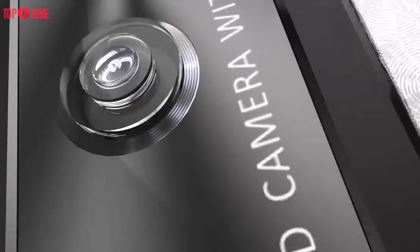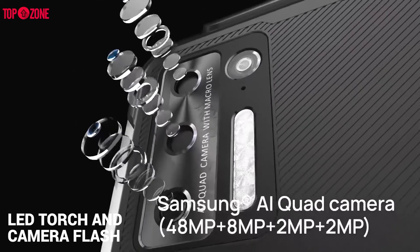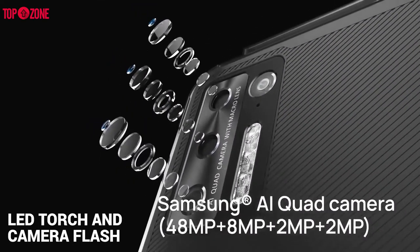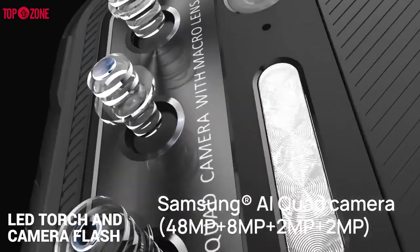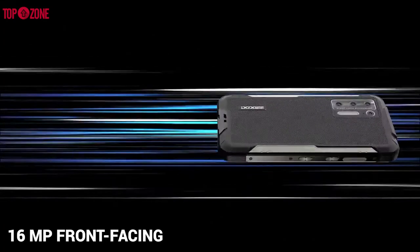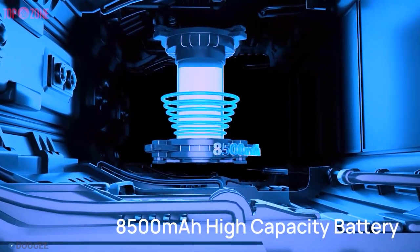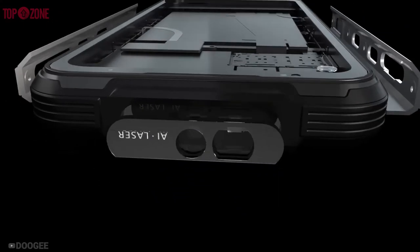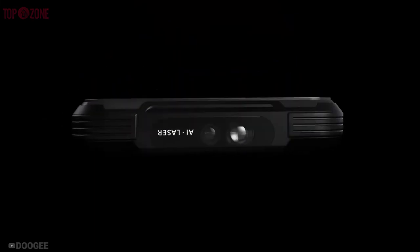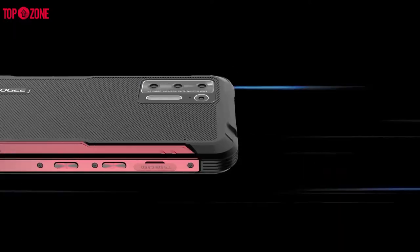It has 4 rear cameras: a 48MP main camera, a 2MP portrait camera, a 2MP macro lens, and an 8MP wide-angle lens, along with 4 wide LEDs acting as torch and camera flash. It also has a 16MP front-facing camera. This phone has an 8,500mAh battery that supports up to 33W fast charging and 10W wireless charging. If you're looking for a basic Android phone that can be used while wearing gloves, taking a bath, and has huge battery life, then the Doogee S97 Pro might be for you.